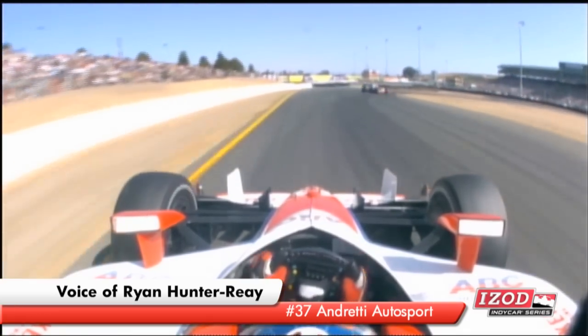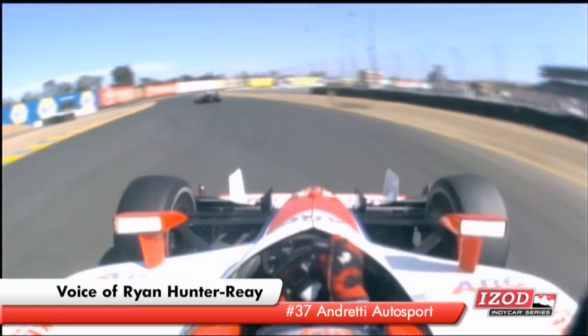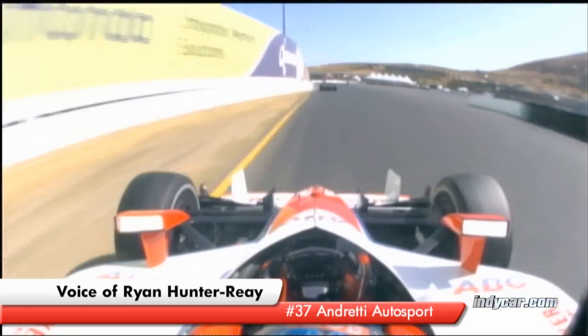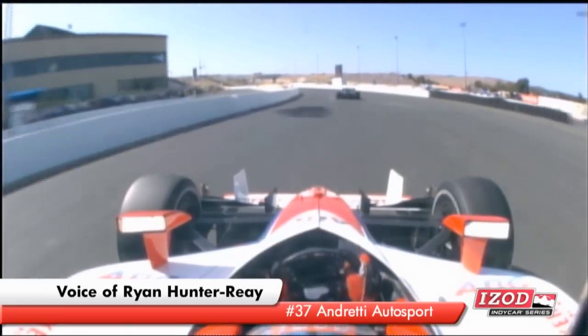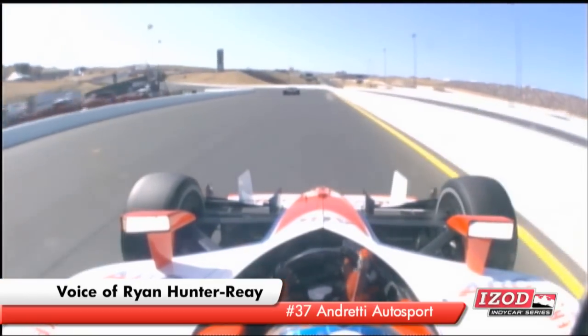5th down to 2nd coming up to the chicane — it's got to be nice and precise here. 2nd, up to 3rd, 4th gear. Then hard braking down to 2nd gear for the hairpin, 1st gear. This is a tight section of the track here. Up to 1st, 2nd, 3rd — and that's pretty much a lap of Sonoma.